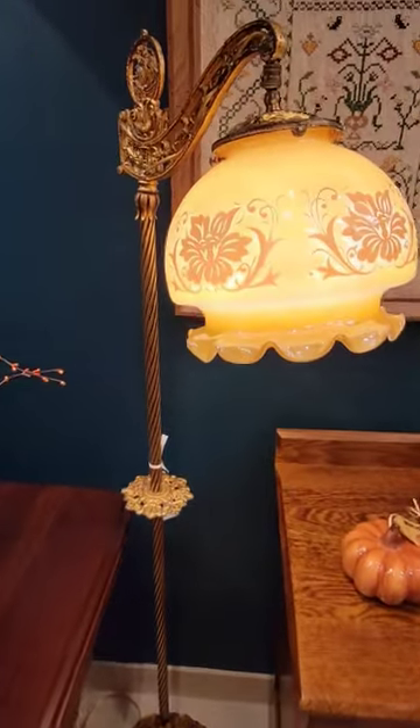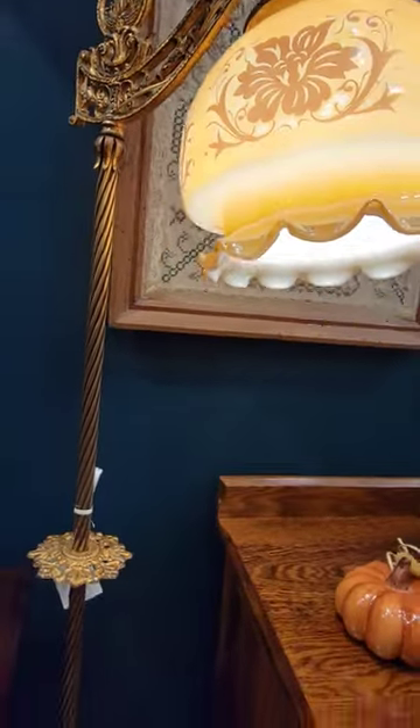Next is a bridge floor reading lamp made of brass and iron, from 1915, and it has a beautiful hand-painted shade on it.